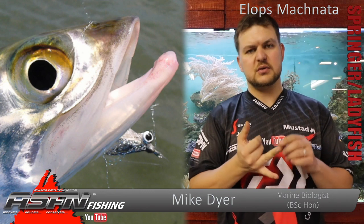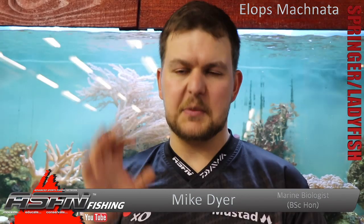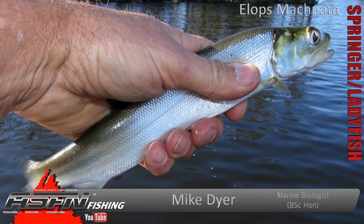Very large eye — they're extremely good nocturnal and low-light condition hunters. That big eye obviously allows them to get a lot more light in and see silhouettes a bit better. They are quite a scaly fish, covered in scales and fairly bony. In the east they do salt them and dry them out, but here in South Africa they're really not worth the effort of keeping unless you're going to use them as bait.